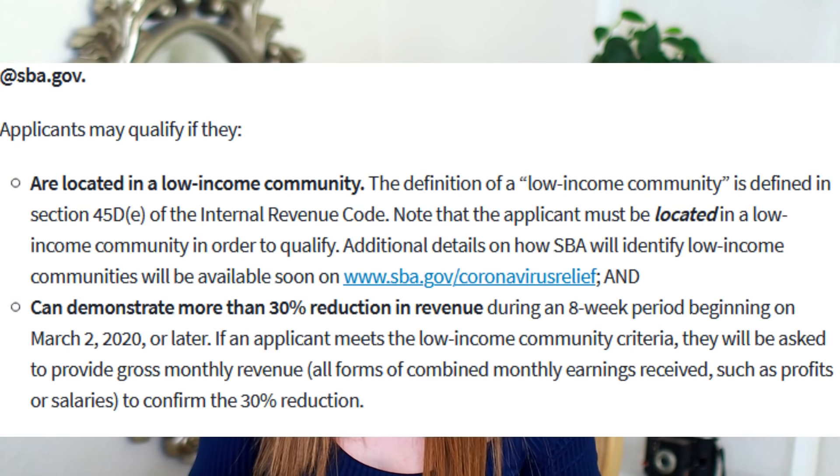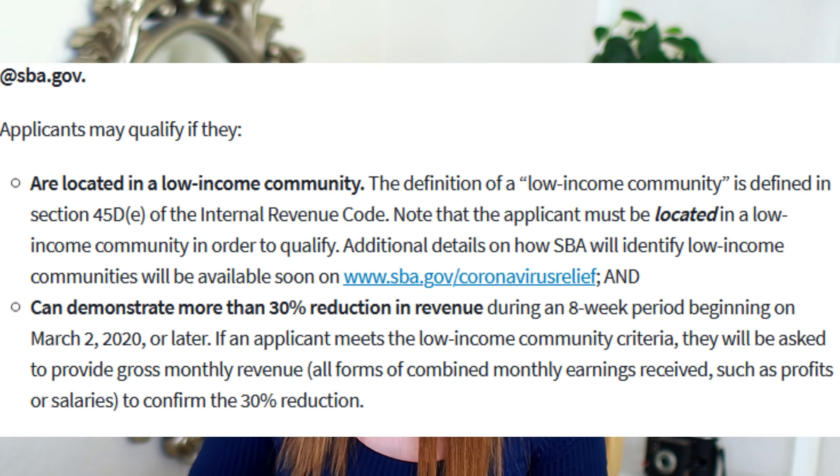They reiterate the qualifications, stating that you must be in a low income community as defined by the IRS, and you must be able to demonstrate more than 30% reduction in revenue in an eight-week period beginning on March 2nd, 2020 or later. If an applicant meets the low income community criteria, they will be asked to provide gross monthly revenue — all forms of combined monthly earnings received, such as profits or salaries — to confirm the 30% reduction.